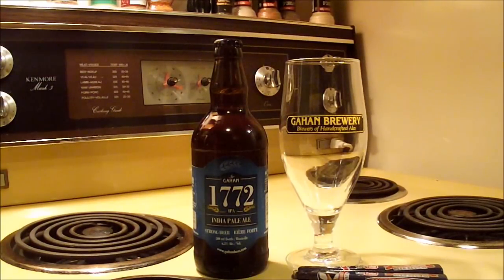Recently, along with their existing lineup of Sir John A's Honey Wheat and Island Red beers, they've brought out the Iron Horse Dark as well as the 1772 IPA in bottle form. My friend Fuzz was able to bring me back a bottle of this from PEI, so I'm glad to get a chance to take a look at it and see if the recipe has changed any since it's been put in bottles.